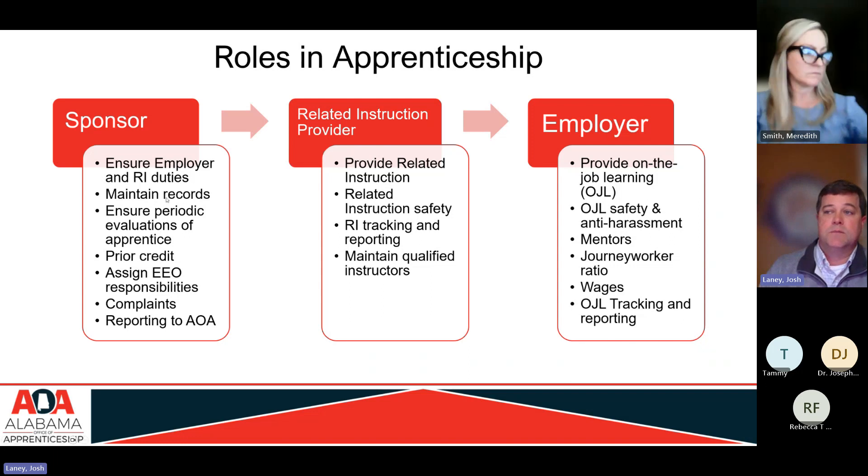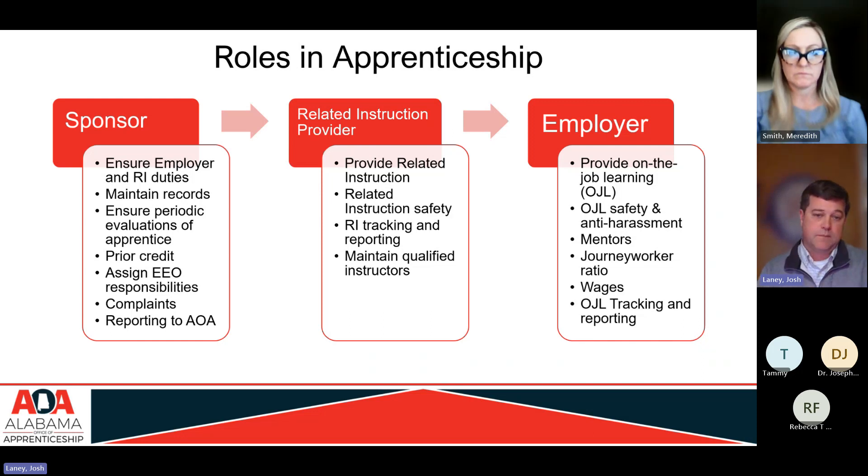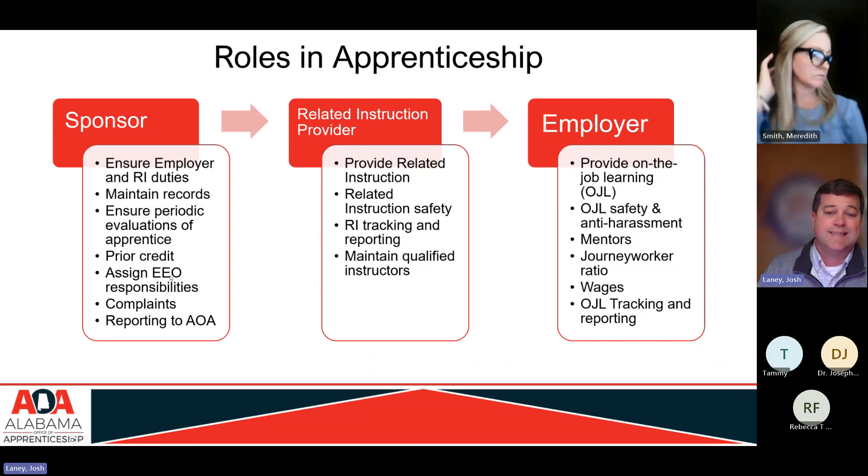The sponsor is also maintaining records, ensuring periodic evaluations of the apprentice, and participating in those evaluations. They are assessing for prior credit — in this case, evaluating transcripts to see what can be counted toward the degree and toward the apprenticeship. They are also responsible for making sure all responsibilities related to EEO — Equal Employment Opportunity — are covered.